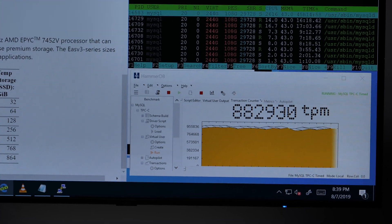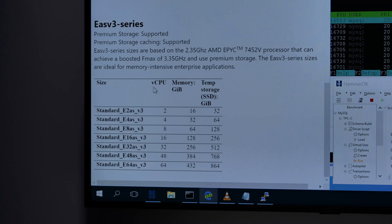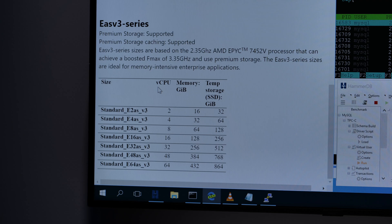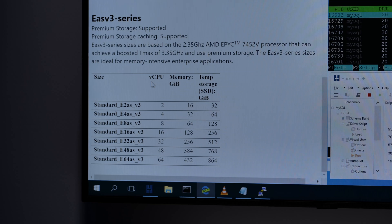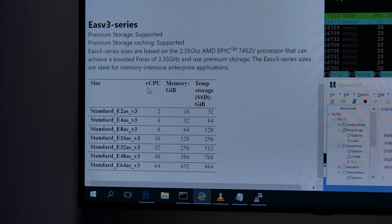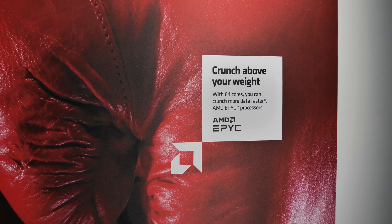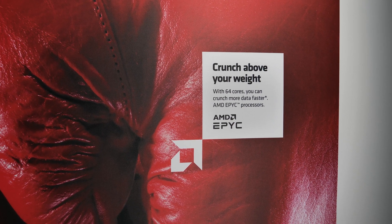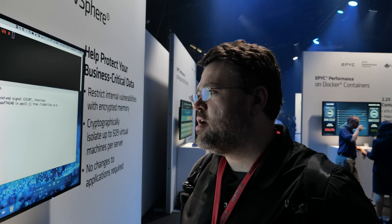These CPUs will absolutely kick butt. Architecturally they're very similar to Ryzen, but there have been some differences. One is the pre-fetcher — it's not as aggressive on Rome as it is on desktop Ryzen, so it leaves more memory bandwidth available for different processors running on the CPU. At the very top end of the stack: 64 cores, 128 threads, 225 watts configurable TDP.